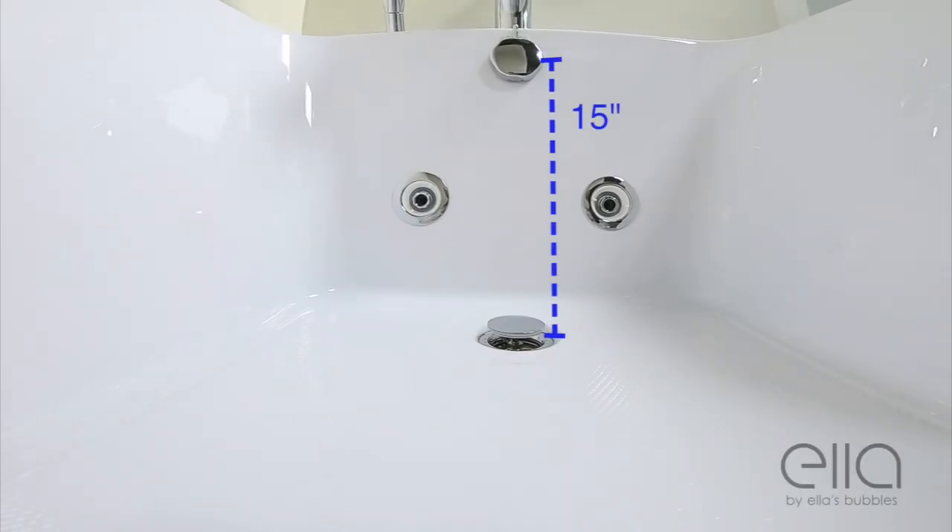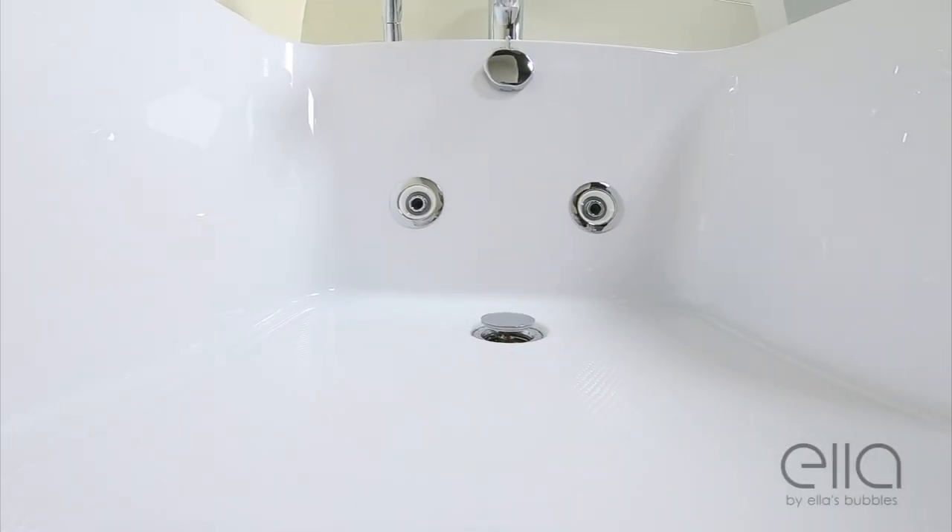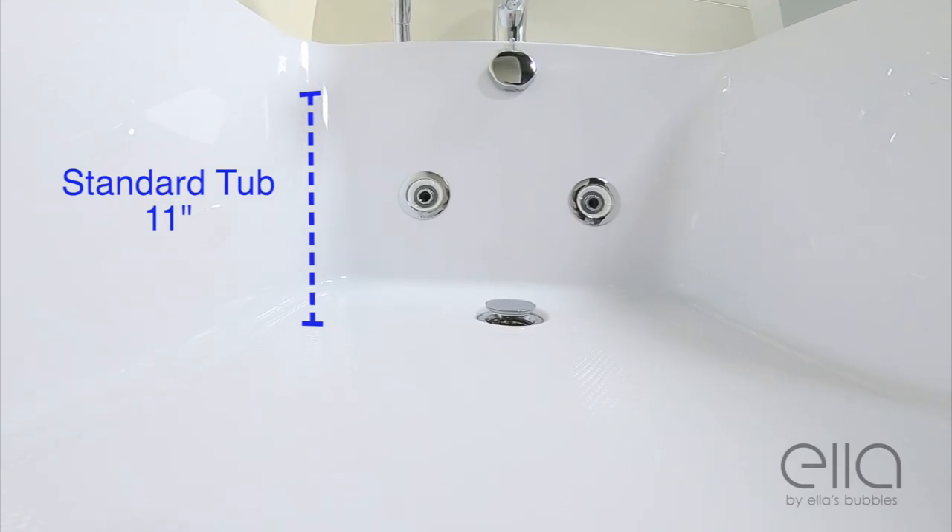This tub is 15 inches deep compared to the standard tub's depth of 11 inches, creating a deeper, more satisfying soak.